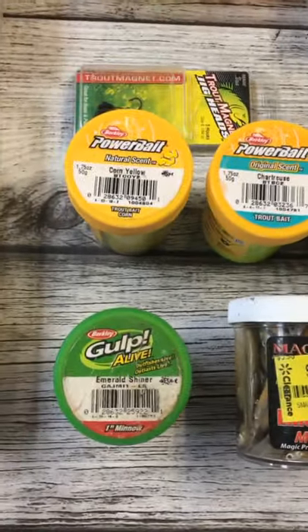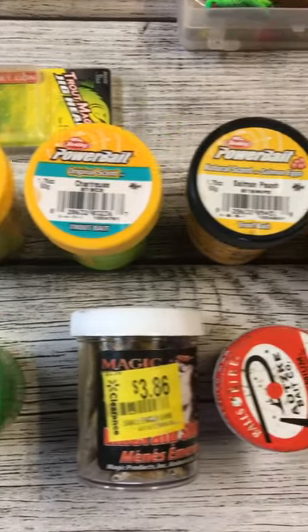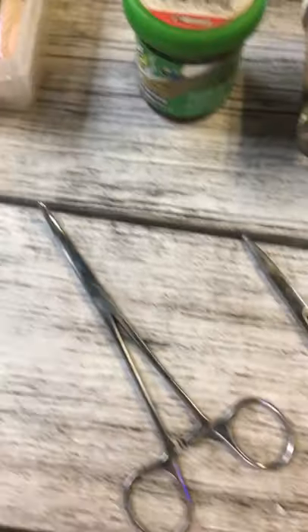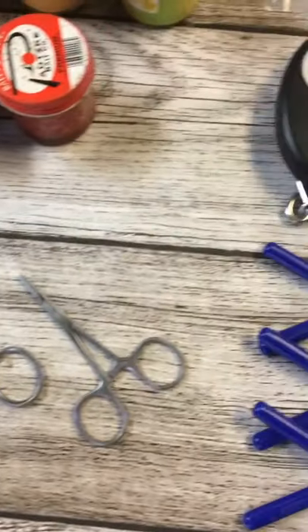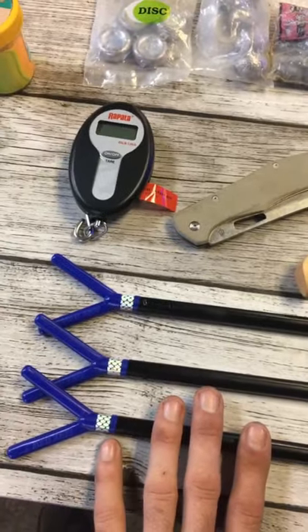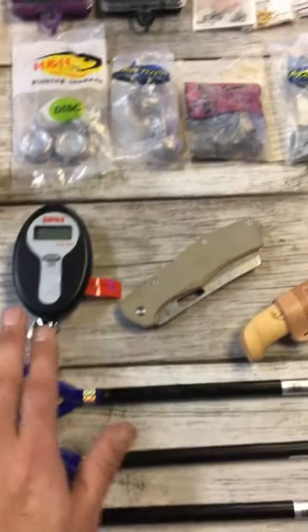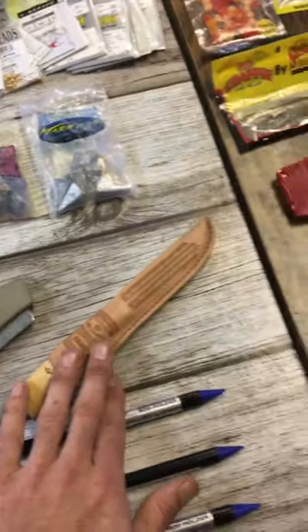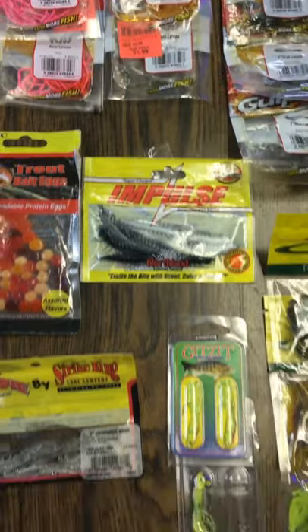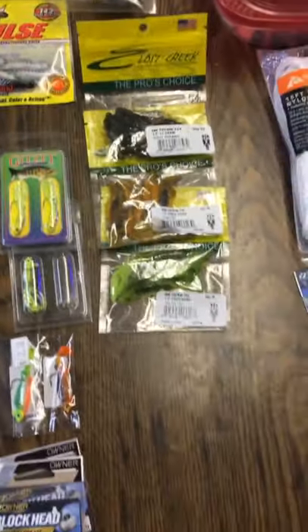Scented baits, Power Bait, forceps, stakes for rod holding for bank fishing, a scale, knives for cut bait, fillet fish, scented baits, as well as some random stuff.